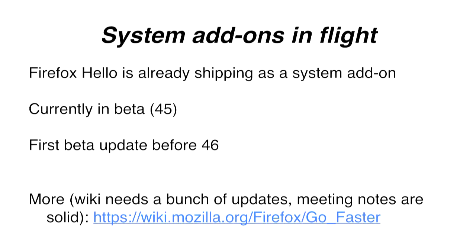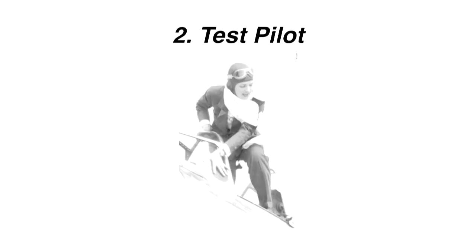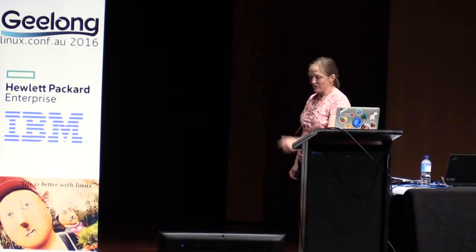If you want to learn more about this, you can go to the Go Faster wiki page. The second thing is a program we are calling Test Pilot. Mozilla previously had a program called Test Pilot - this is a different Test Pilot. This is actually a picture of Colonel Jacqueline Cochran, who was a famous American racing and test pilot.